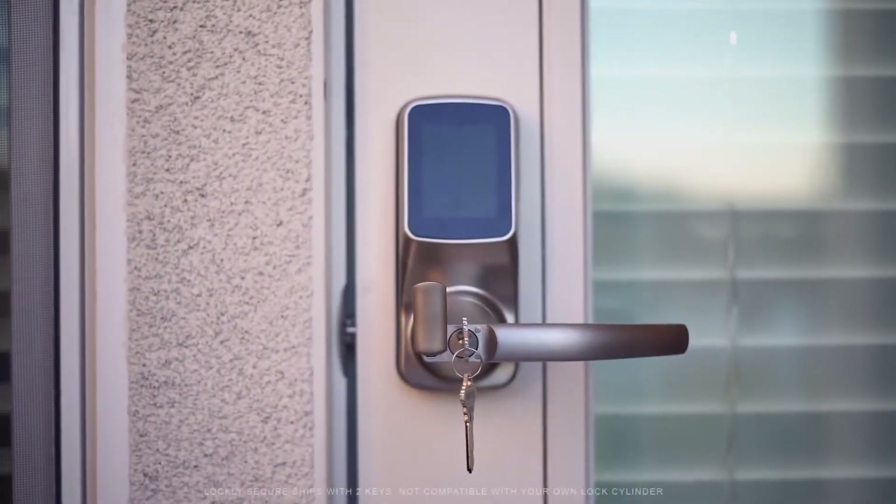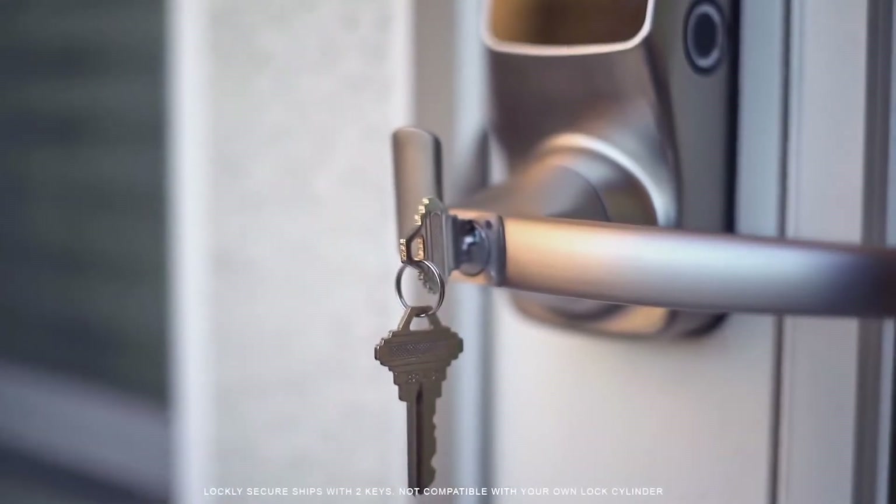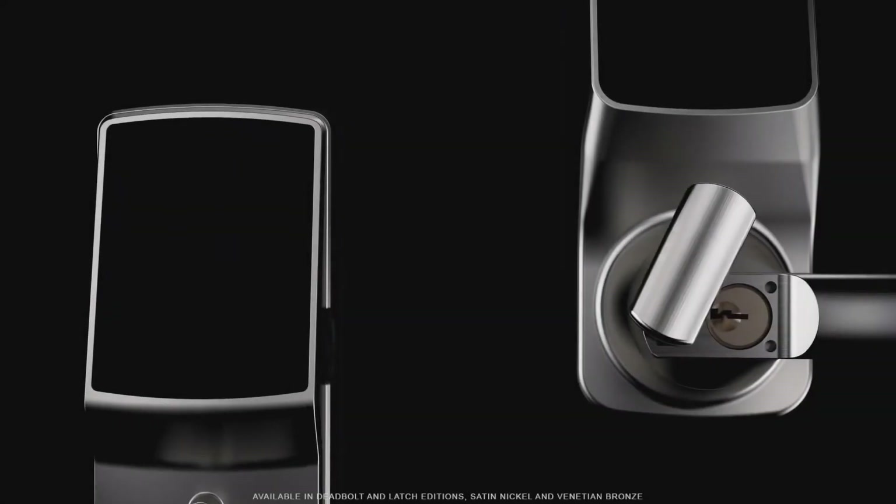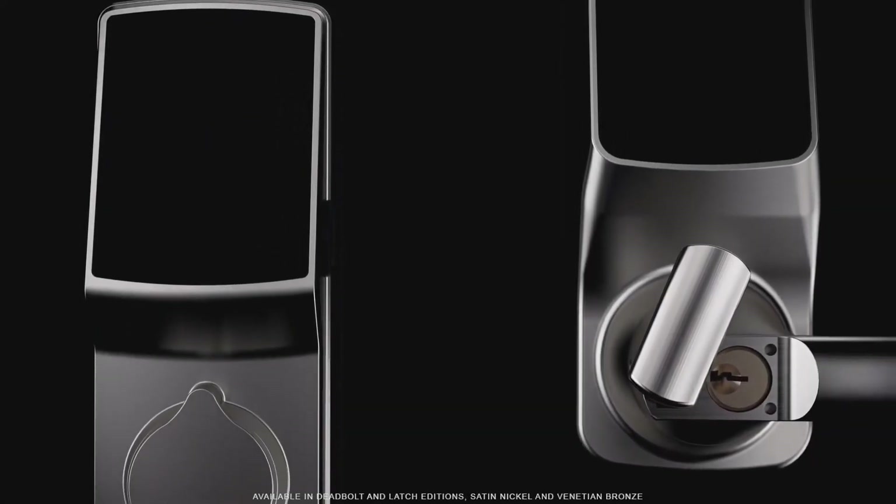With all this technology, you can also unlock the smart lock with a physical key. Lockly Secure works universally for most doors and is available in deadbolt and latch editions.